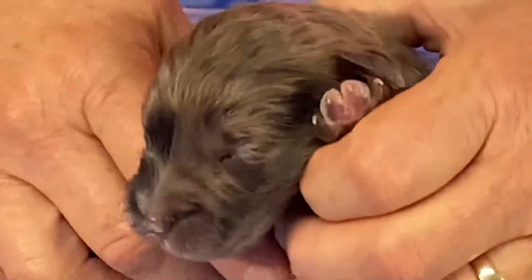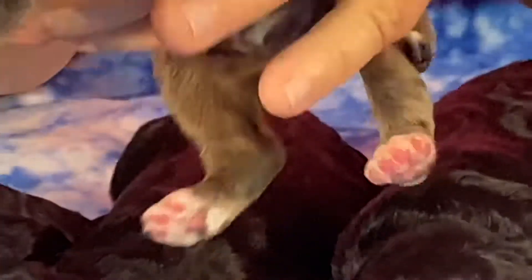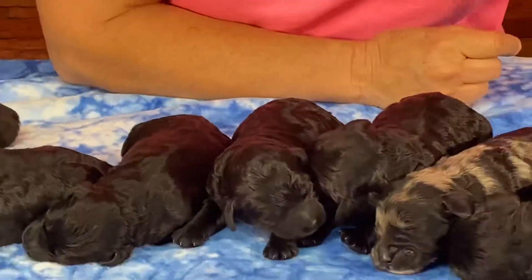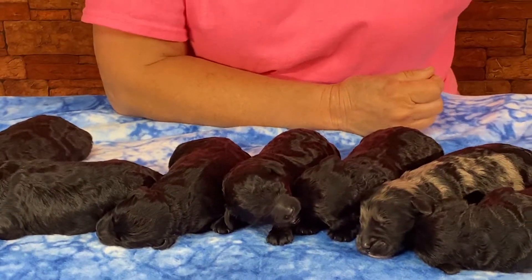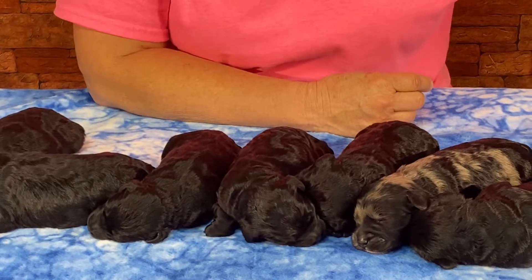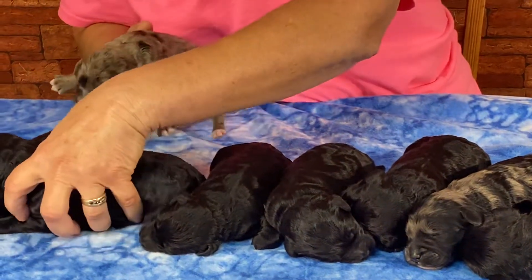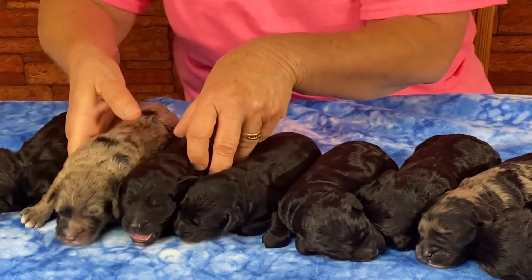Everybody asks me what dewclaws are. On this front foot — actually, I took his off at birth. As they were born when I had time, I took their dewclaws off. I'll have to find somebody that's still got them here in a second. Let's finish the boys first.